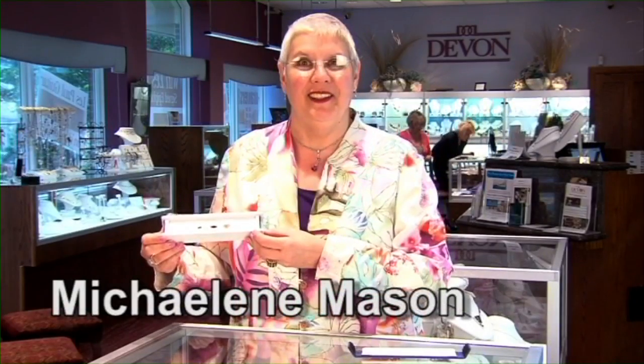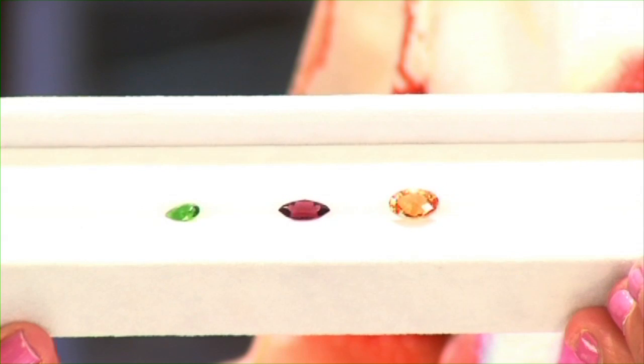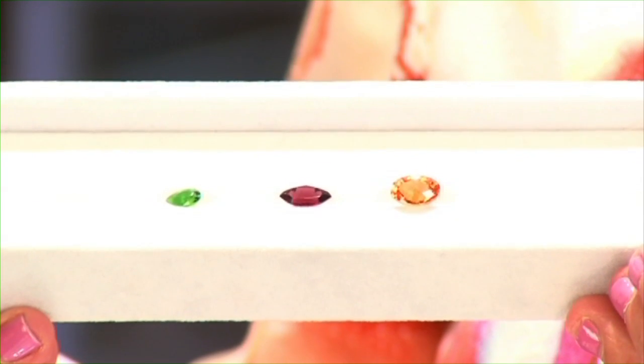Guess which gem is a garnet? All of them. Besides the classic red, there is beautiful green tsavorite and electric bright orange spessartite. Everyone should wear garnet because it is believed to reduce the chaos in your life.